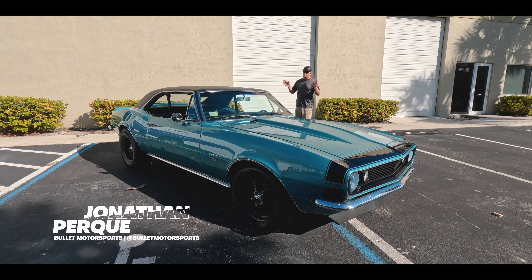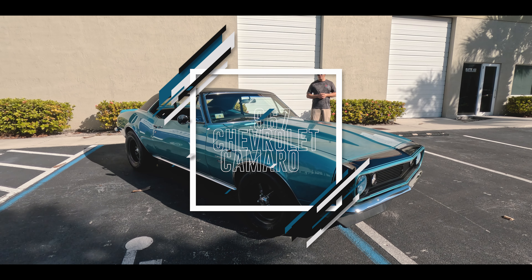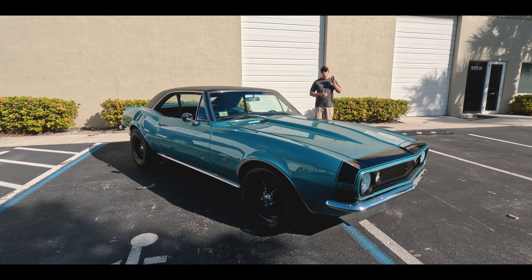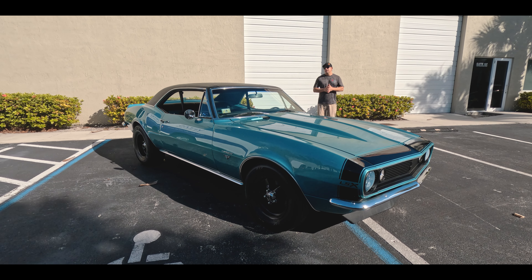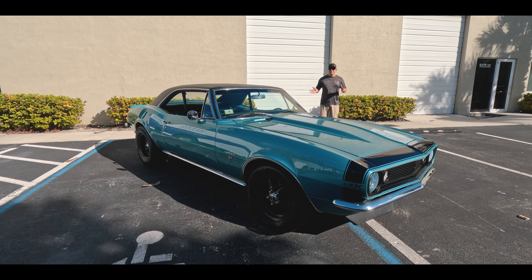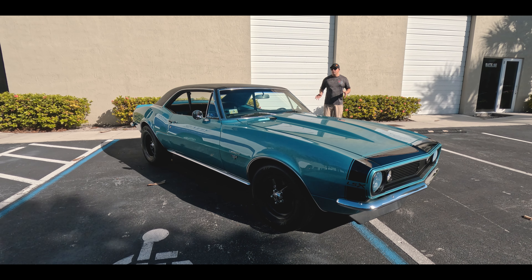Hi guys, it's Jonathan from Bullet Motorsports. Today we're going to show you a beautiful 1967 Camaro powered by a 6 liter fuel injected engine. We just put $8,000 in service to make sure that you can run down the road with ease — tuned it. We also upgraded the interior, the shifter, the whole nine yards. We purchased this from an auction, and you know how it goes when you're buying a car like this from an auction — everything needed to be gone through. We did it. Now you can drive it.